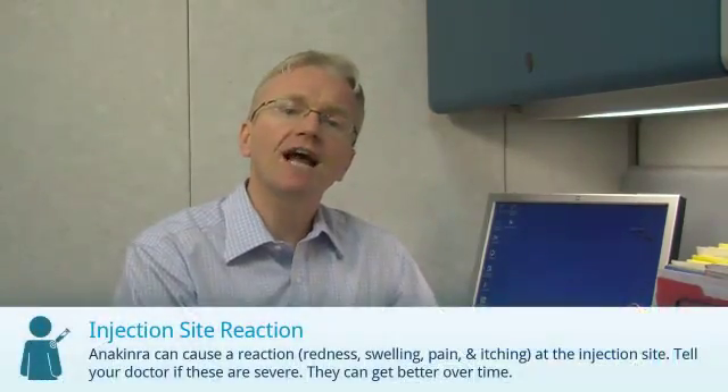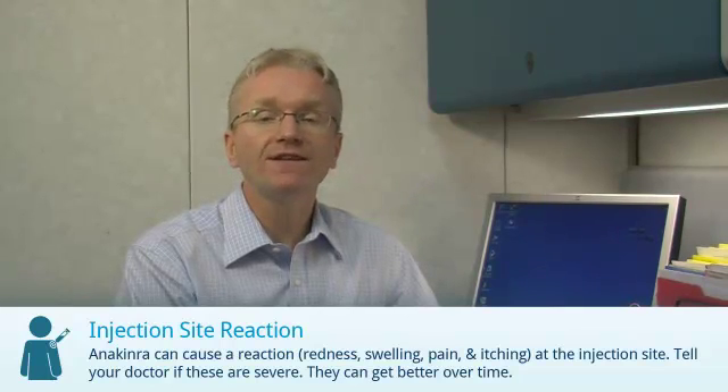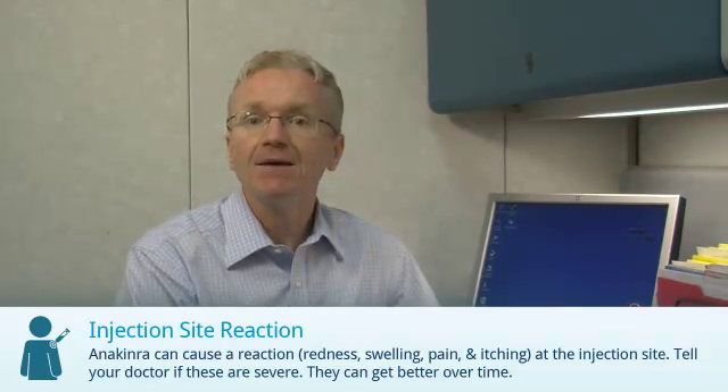Anakinra can cause a reaction at the injection site. Let your doctor know if these are severe. They can get better with time.